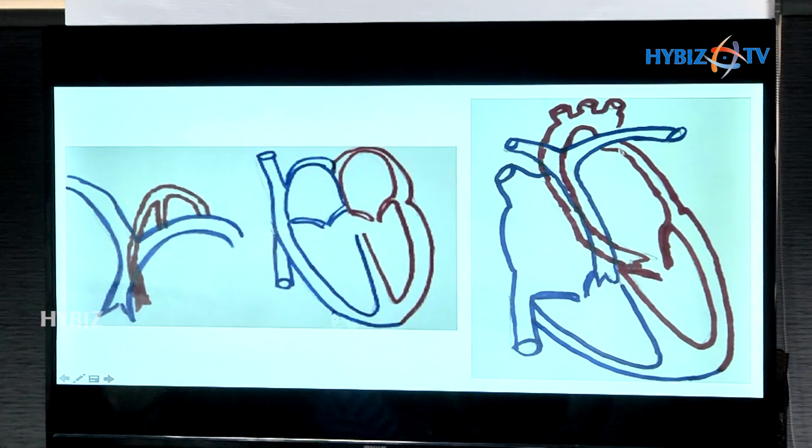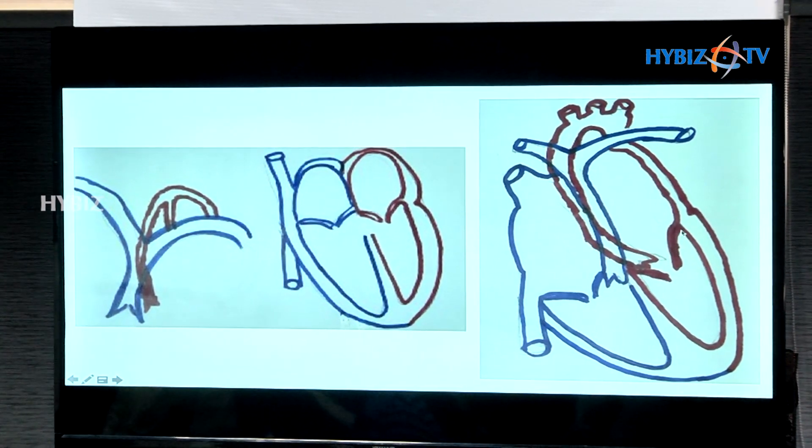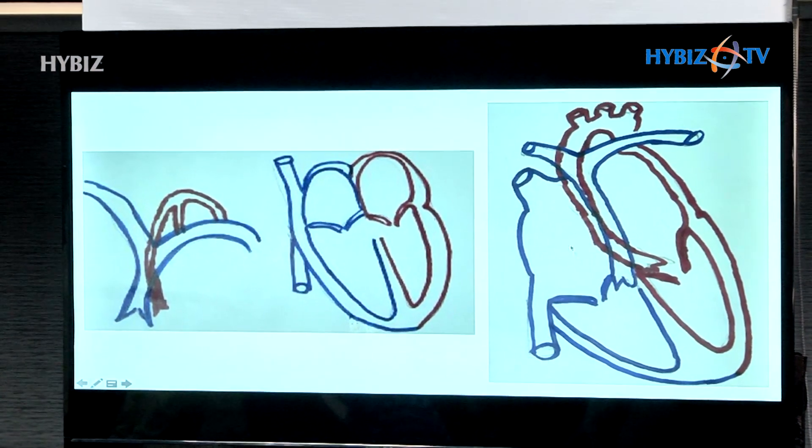In a normal heart there are four rooms. The bad blood, or the blood which is blue in colour — deoxygenated blood — comes to the right side of the heart, and then the oxygenated blood shown in red colour comes from the lungs to the left side of the heart, and then it goes to the whole body.